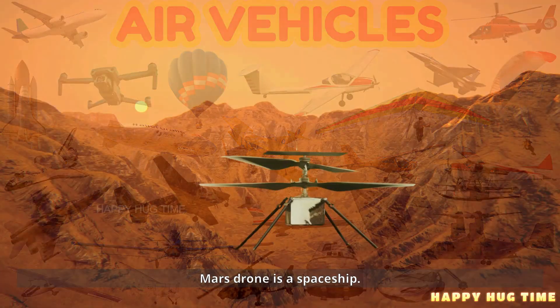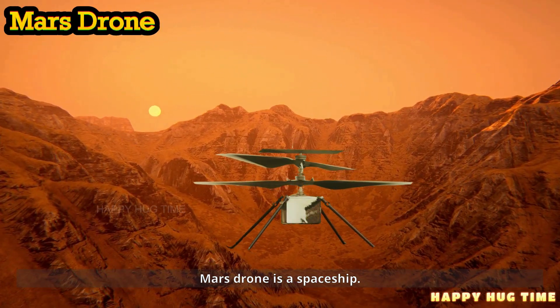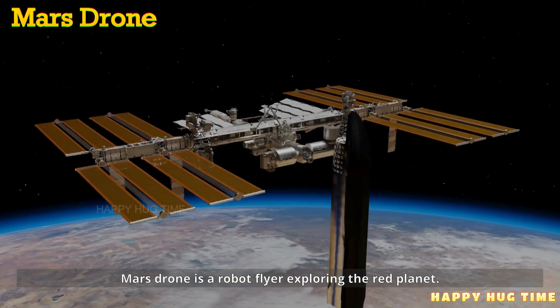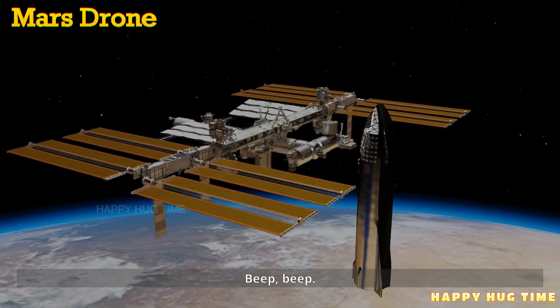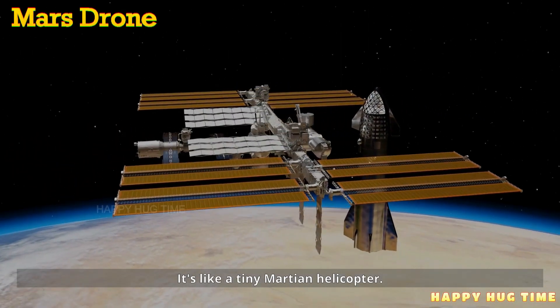This is a Mars drone. A Mars drone is a robot flyer exploring the red planet. Beep, beep — it's like a tiny Martian helicopter.